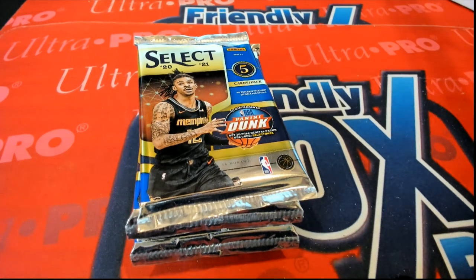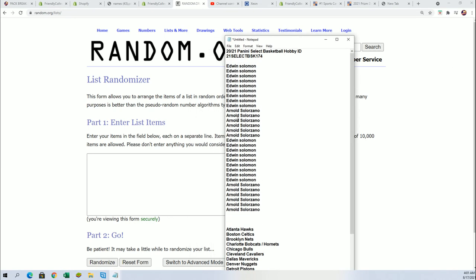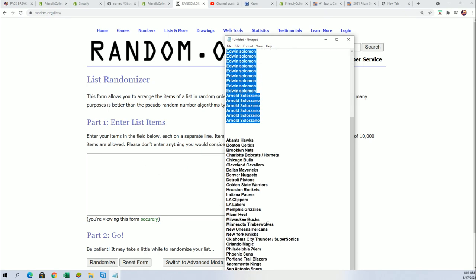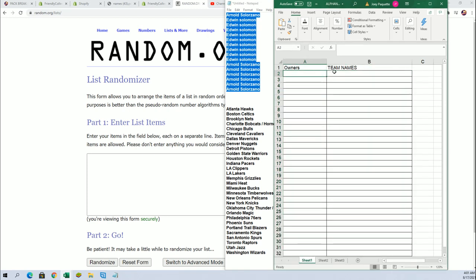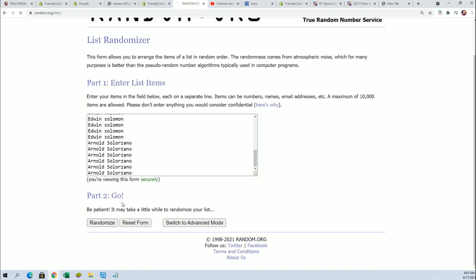Alright, here we go — time for some Select basketball. Good luck in our pack break. Good luck Edwin and Arnold, you guys are in 174. That little ID code makes the video easy to find on YouTube — we're always recording all this stuff so it becomes clickable in its own little video. Let's start the random seven times through for the owner names, seven times for the teams on the randomizer, and then we'll stack both lists up side by side. That's how you get your teams randomly. Here it goes — owner random, big bang boom.